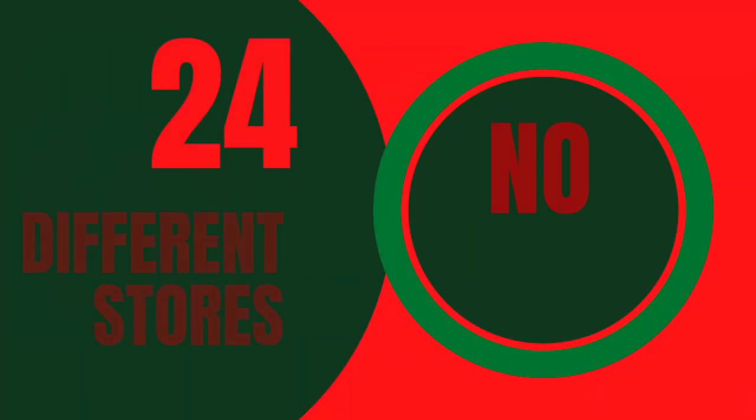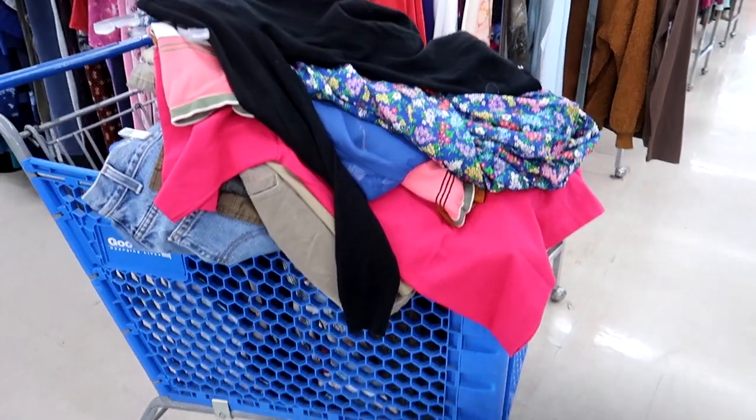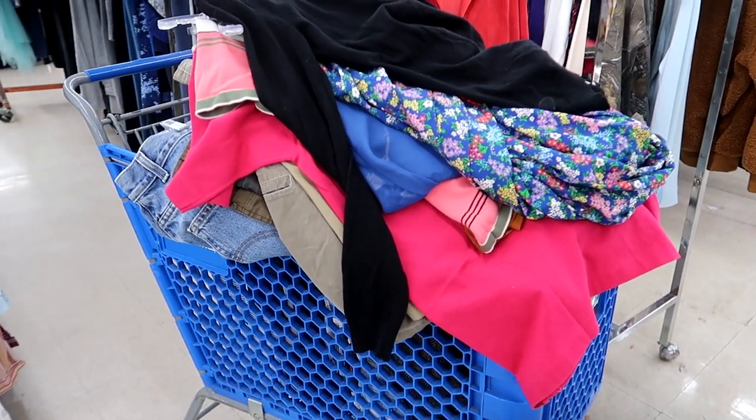Hello and welcome to Thriftmas, where I have decided to give myself the gift of burnout this holiday season and go to 24 different thrift stores — no repeats — and try to pull the maximum amount of value out of each one, then have everything listed before the end of the video.